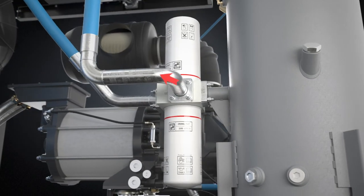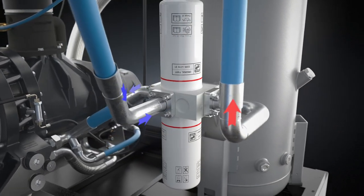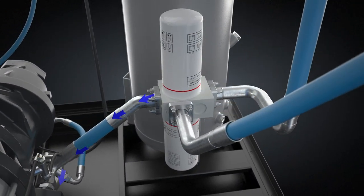The dual oil filtration system features separate channels for lubrication and cooling to ensure uninterrupted uptime, even in the harshest operating conditions.